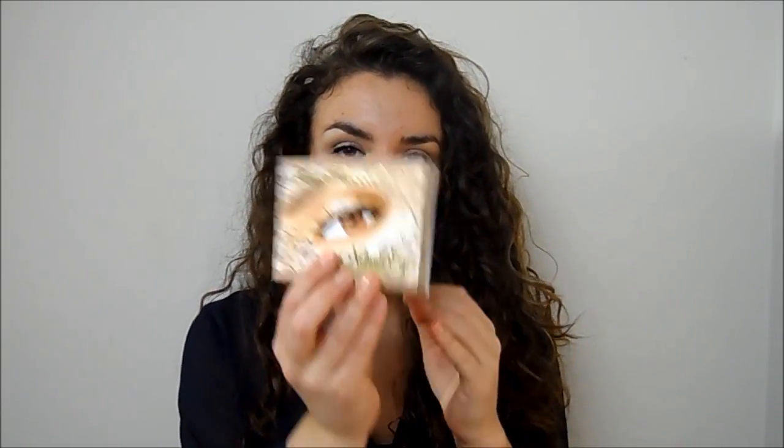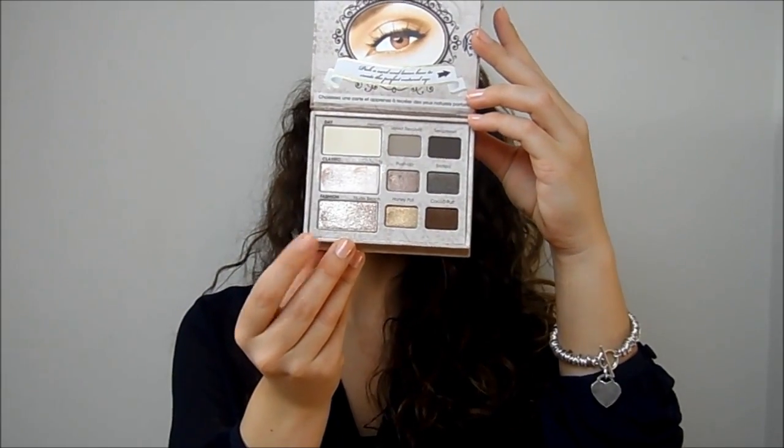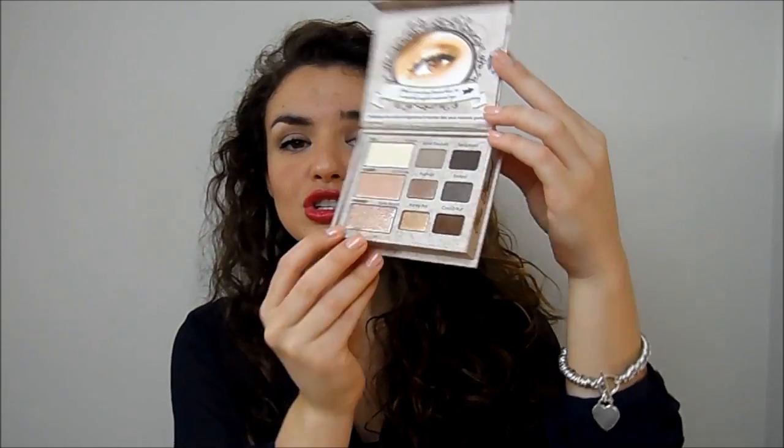The Too Faced Natural Eye Palette is also a favourite. In it you get a beautiful selection of shimmery and matte shades - it's a great travel palette with everything you need from neutral to smokey eyes. The quality is really nice and the shimmer shades don't have any fallout, which I have experienced with a lot of Urban Decay shadows.